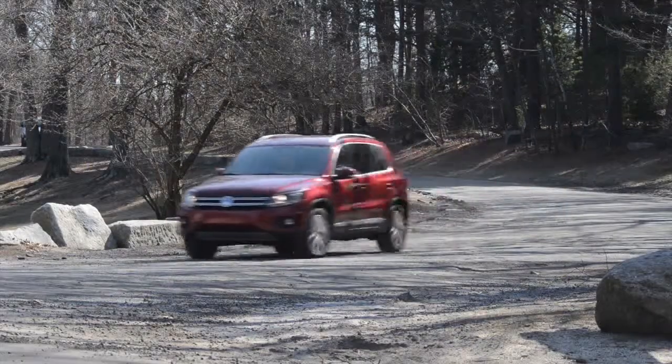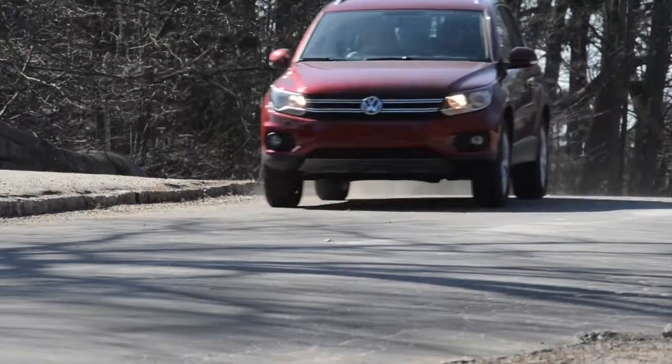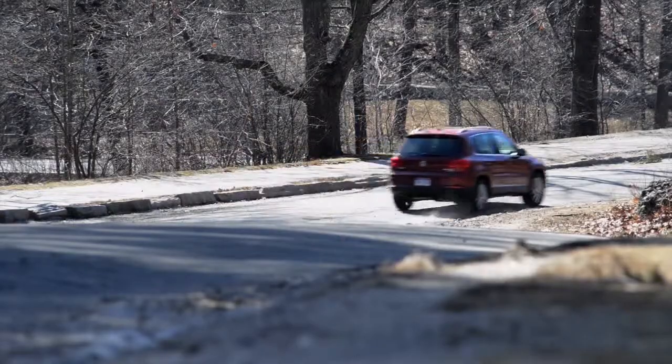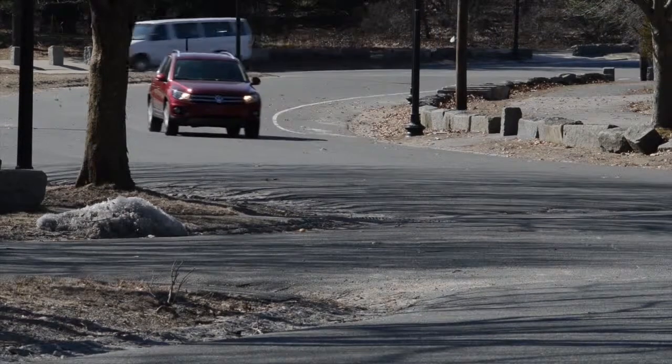Hey, Mini SUV or Maxi Hatchback — the 2014 Tiguan SE 4Motion fits both descriptions. I found this spirited 4-door fun and easy car to drive, particularly to park. The quick and tight turning radius and squared-off front make this a perfect city crossover.